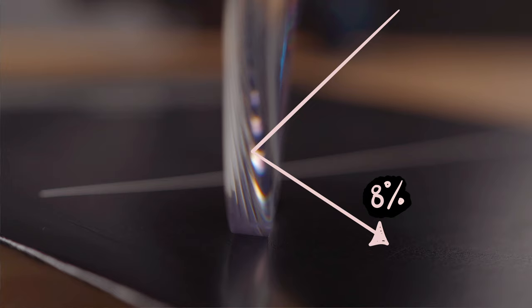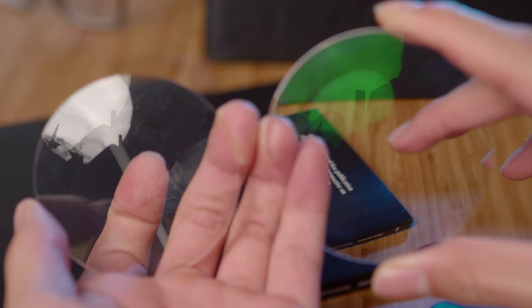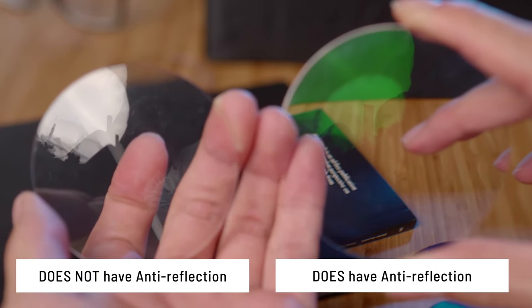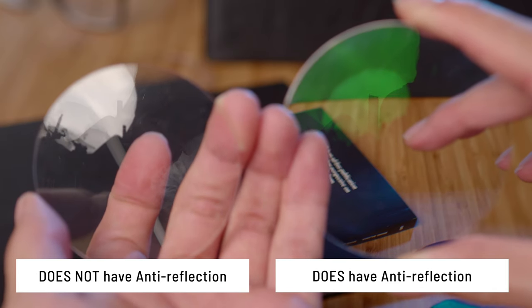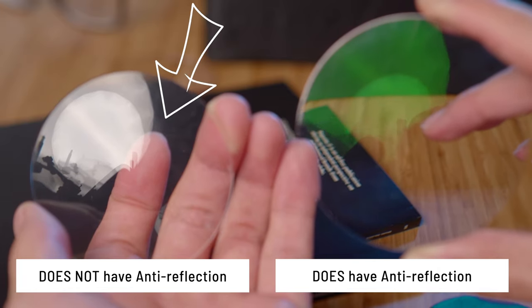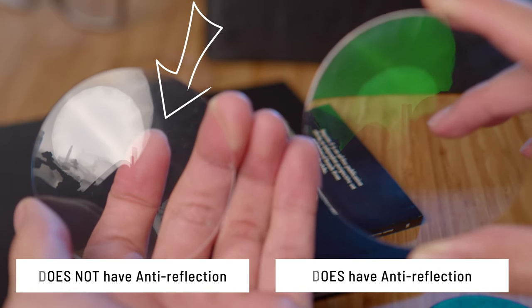Not only that, you also get reflections off the back surface which creates ghost images — which can be really annoying. Check this out: on the left we have a lens without an anti-reflection coating, and on the right is a lens that does have one. The uncoated lens is reflecting about 8% back at you, while the coated one is reflecting less than 1%. The coating works by creating another transparent layer over the lens, so instead of one reflection on the front surface, there are now two.